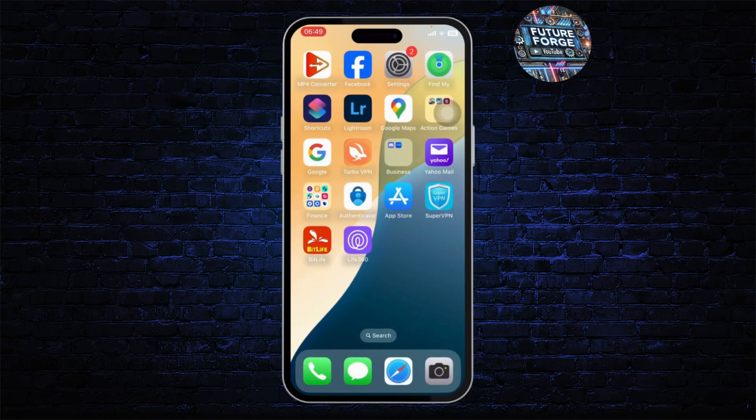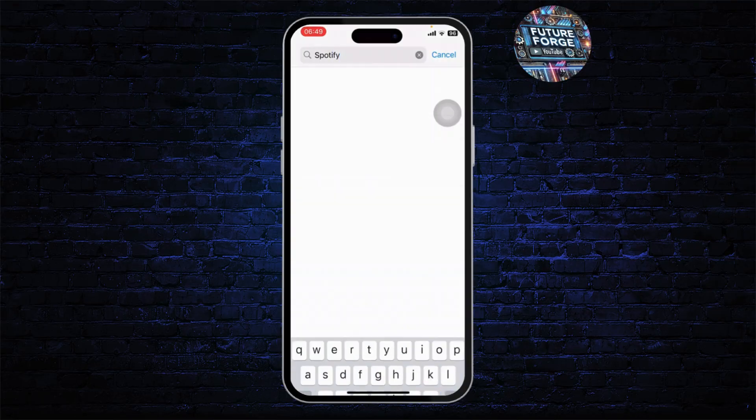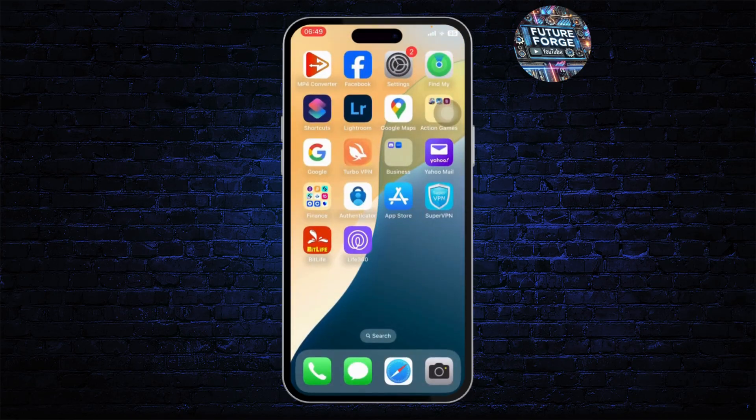The final step is to update your Spotify. Head over to your App Store, go to the search bar, and search for Spotify. Check if there is an update button — if there is an update available, update the app. After you update the app, your problem should get fixed. Thanks for watching, that's all for today's video, stay tuned for more, and bye!